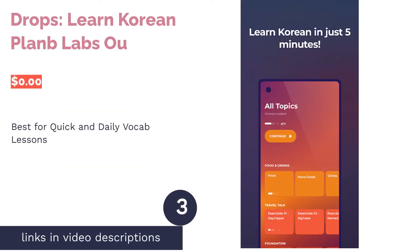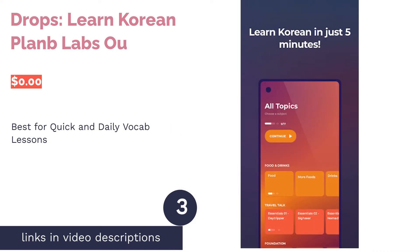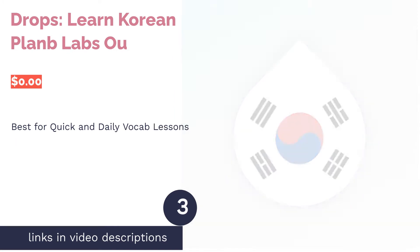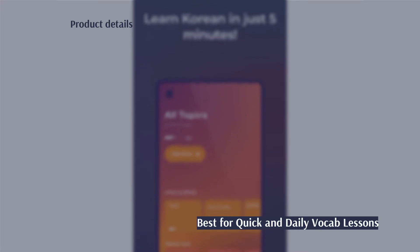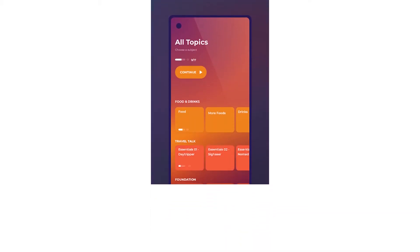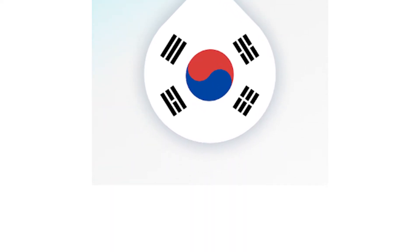The next product is Drops. Pros: no keyboard necessary. Uses illustrations for visual learning. Available on web browser. Cons: strict 5-minute limit with a 10-hour recharge. Focus is limited to vocabulary and alphabet.